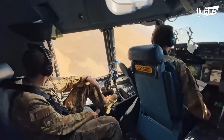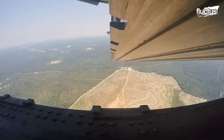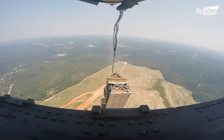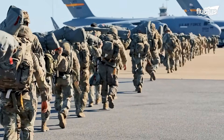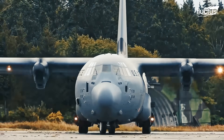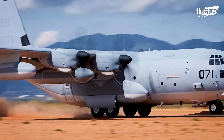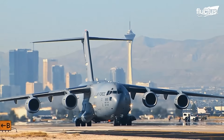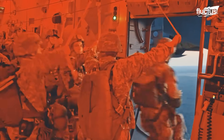They both are remarkable workhorses, transporting supplies and personnel to practically any corner of the globe. Often used together, the C-130 is best known for its short landing and takeoff abilities and remote airstrip capabilities, while the C-17 can do both tactical and strategic missions in no time.